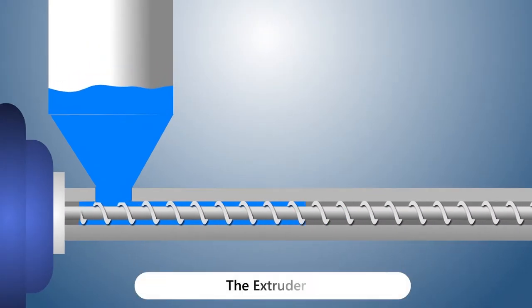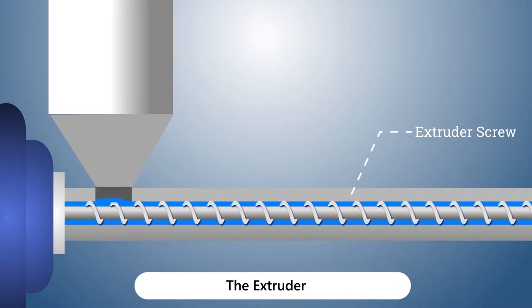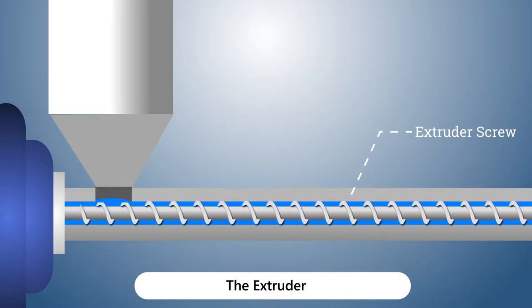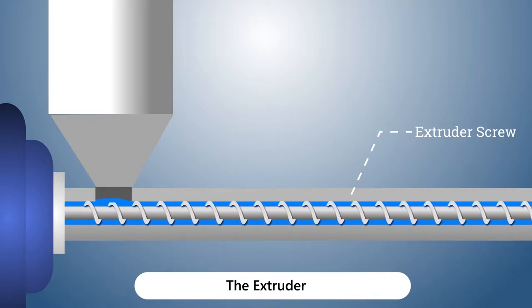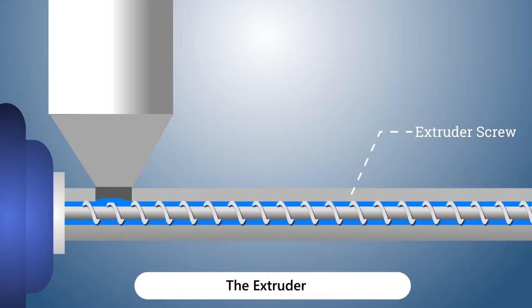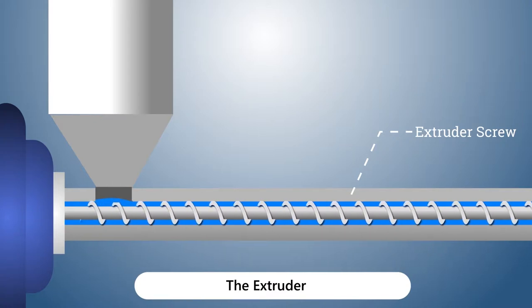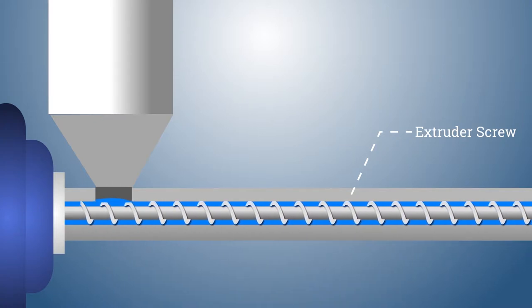Our extruders use a grooved barrel with a pressure-relieving system. The extrusion screws are tungsten carbide-coated, which results in longer service life with little loss of throughput. This eliminates surging and temperature fluctuation, leading to consistent product quality. Our extruders achieve best results in processing HMHDPE material with melt flow index as low as 2.